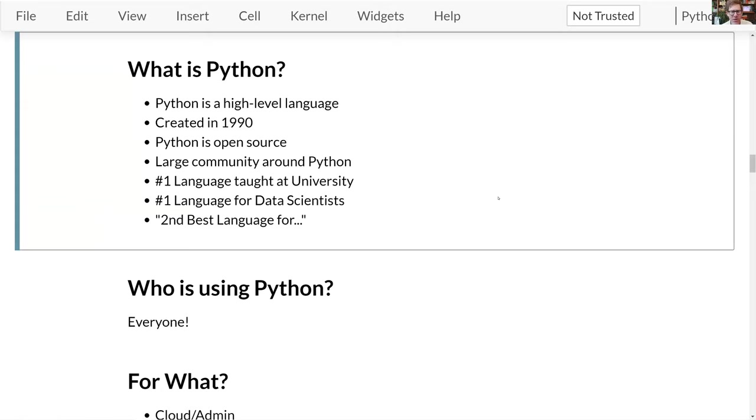Python is probably the top language taught in schools these days, the number one language for data scientists, and very popular for other applications as well. People often say it's the second best language for everything. Though I think it does a disservice to say everything is peaches and cream in Python land — this is an old language made in 1990, and if Python were designed today it might be a little different.